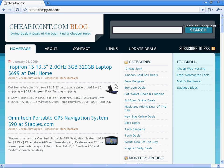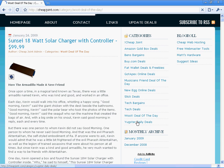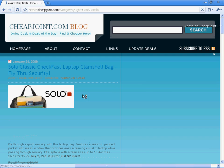But what I want to show you is what CheapJoint does — Woot Deal Today. If you want to see Woot's deal today, you just click on this, and there it is. This is what they have on their main page. This is their special of the day. And you can go through and look at all these sites in one place.